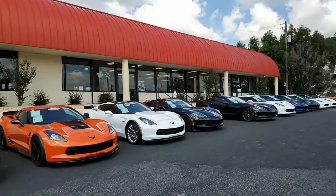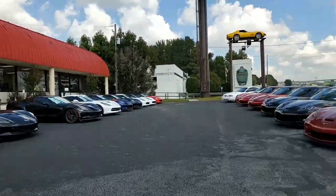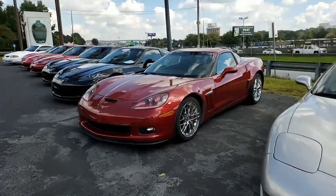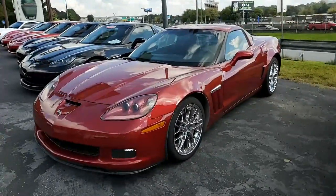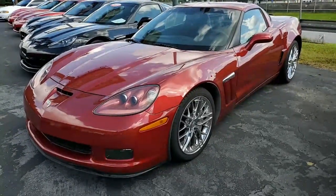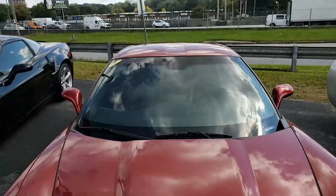A red Corvette is always beautiful, but a crystal red Corvette has that deep shine. What a beautiful color. This is a 2011 Chevrolet Corvette Grand Sport 1LT Coupe Custom. This is a gorgeous car, and that crystal red — you just can't beat it.